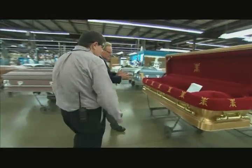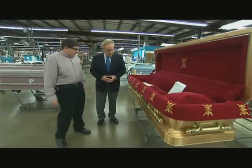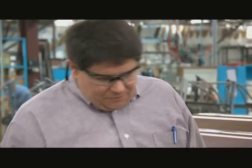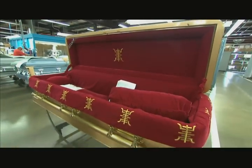Here is an example of a bronze casket that's been personalized with Chinese characters. This casket has 24-karat gold-plated hardware in it, so this is our top-of-the-line unit.